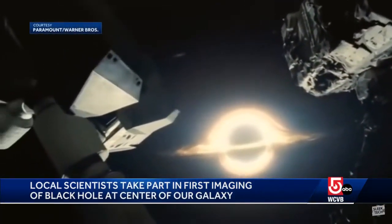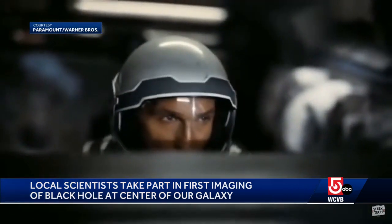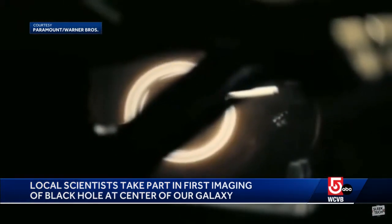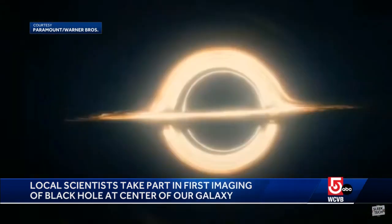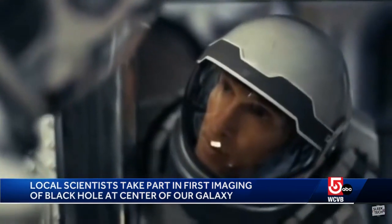For years, only Hollywood could show us what black holes might look like in movies like Interstellar from 2014, in which Matthew McConaughey dives into one. "What about the time slippage?" "Neither one of us have time to worry about relativity right now, Dr. Brandt."